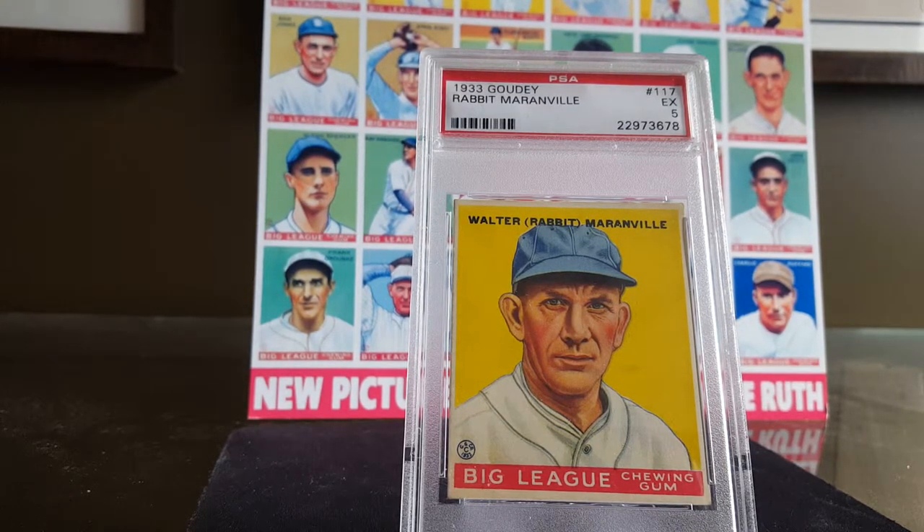Rabbit Maranville is our first player. He played 23 seasons in the National League, a mark that wasn't broken until 1986 by Pete Rose. The card you see here I just think is emblematic of the 1933 Gowdy series. I love that red Big League chewing gum at the bottom, and the almost photographic features of the players on the card, even though it's obviously a drawing and a painting almost. When you see these cards in person, they very much feel and look like antiques, but very well-preserved antiques in the case of a PSA 5. I just love this card.